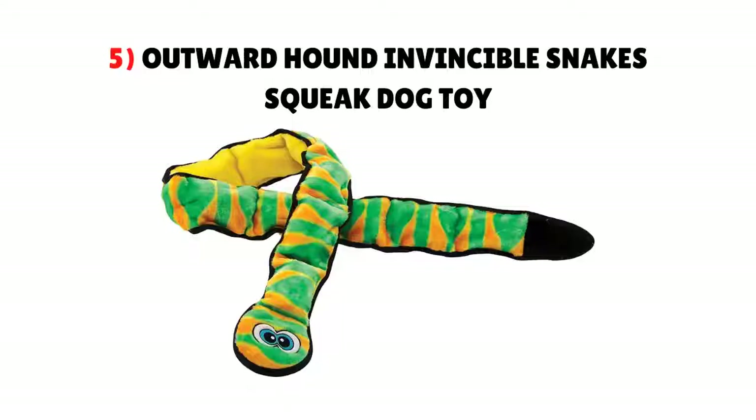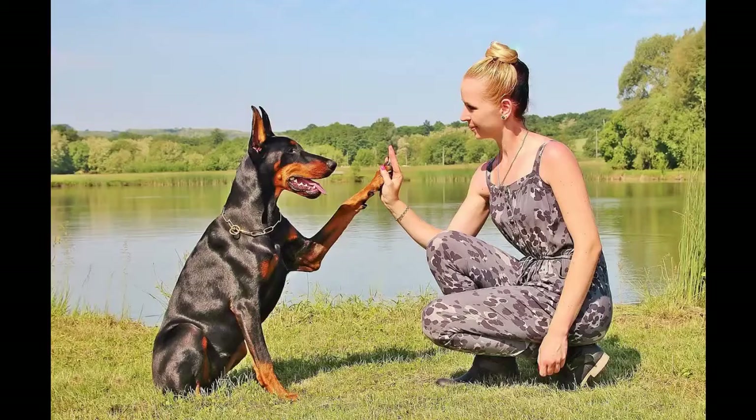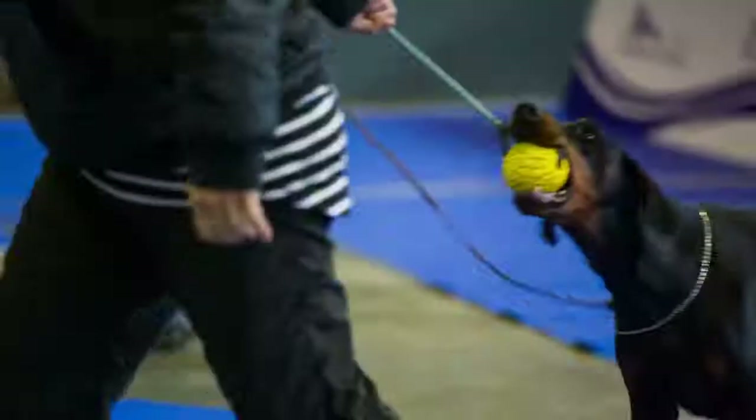5. Outward Hound Invincible Snake Squeak Dog Toy. This toy is a durable option you should consider if your dog enjoys noise stimulation. There are six built-in squeakers that will keep working even if your dog punctures them. The exterior of the toy is soft and cuddly, and the elongated shape of the snake makes the toy fun to carry and shake. The toy features double-layer seams, a durable fabric, and doesn't have any stuffing for safety.